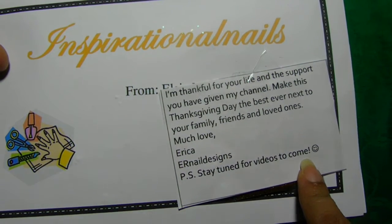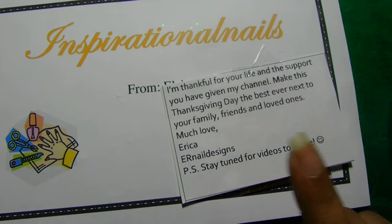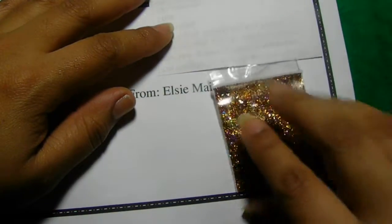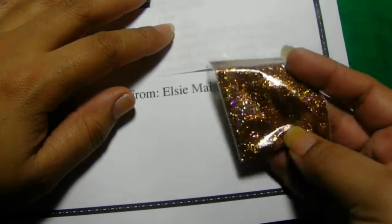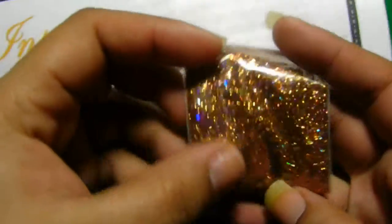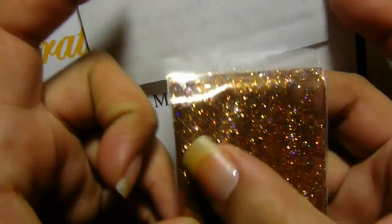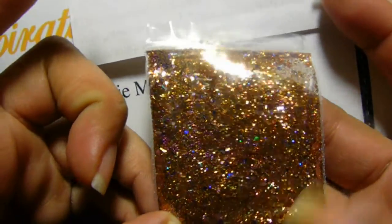P.S. Stay tuned for videos to come. And thank you — I had a great Thanksgiving. She also sent a mix. It is a beautiful mix. It's a gold and it looks like it has purple in there — purple hexes and some tinsel. Very pretty. Thank you very much.